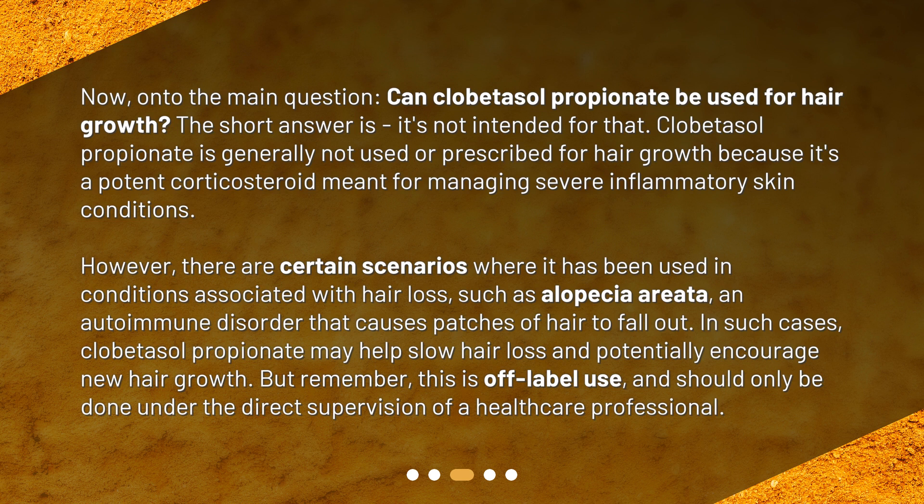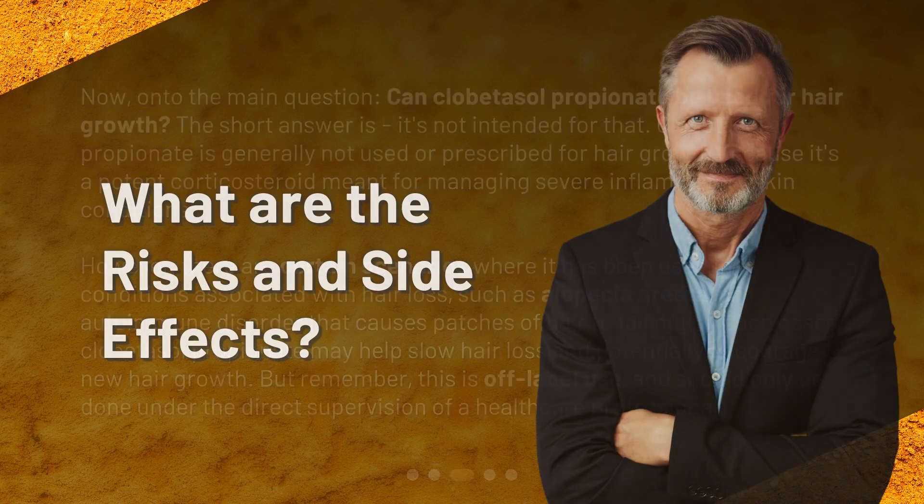However, there are certain scenarios where it has been used in conditions associated with hair loss, such as alopecia areata — an autoimmune disorder that causes patches of hair to fall out. In such cases, clobetasol propionate may help slow hair loss and potentially encourage new hair growth, but this is off-label use and should only be done under the direct supervision of a healthcare professional.